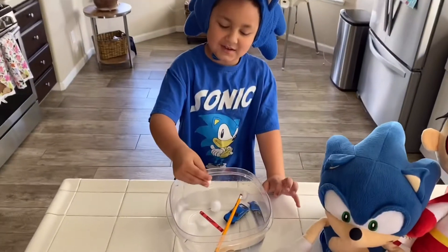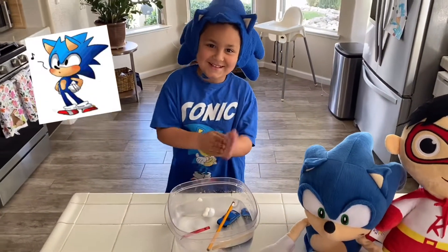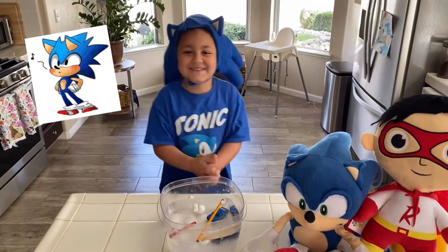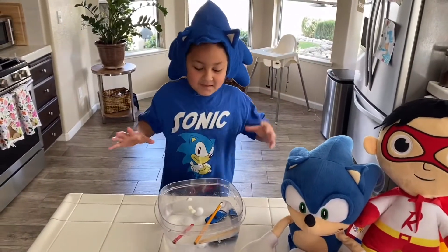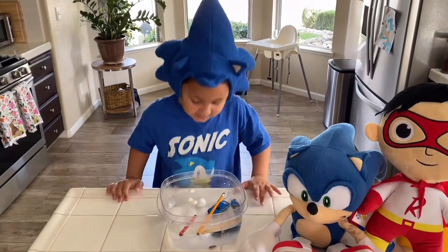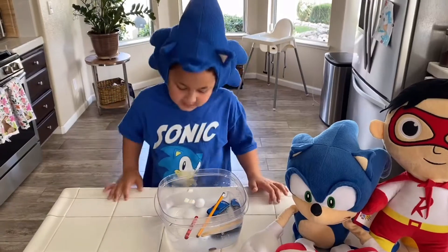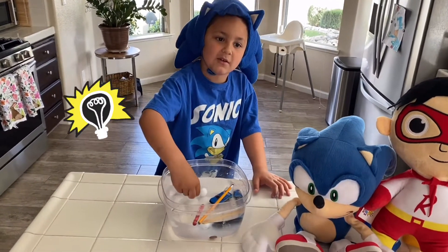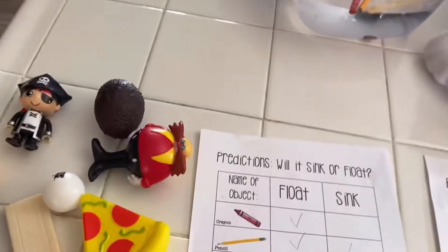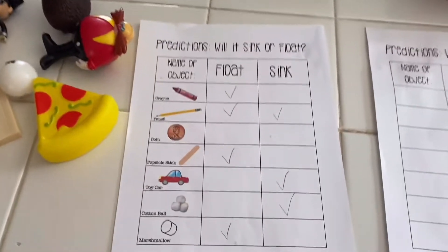Okay, so what's next? Marshmallows! What do you think is going to happen? I think they're gonna float. Let's see. You said they're gonna sink — but they're floating! Why do you think they're floating? Because they're just light, right? They're not dense, they're light. So the marshmallows, they float!